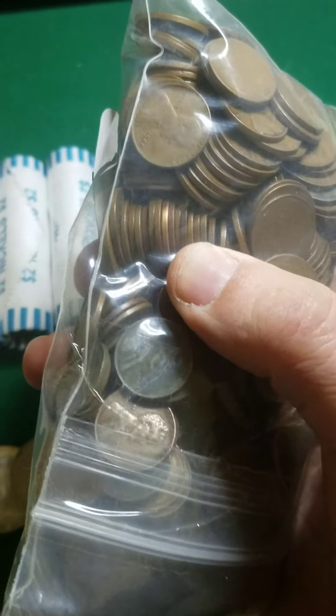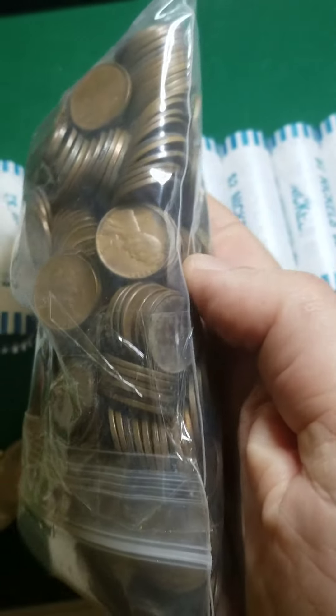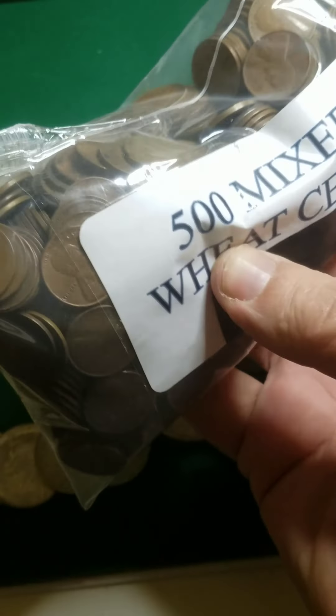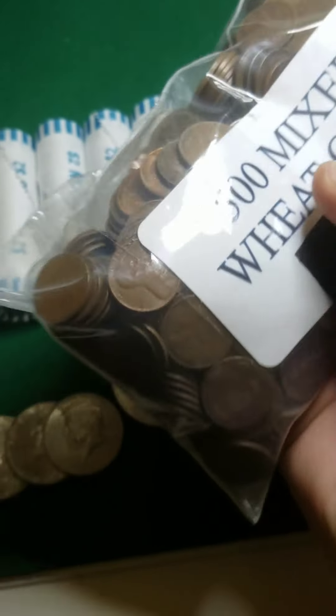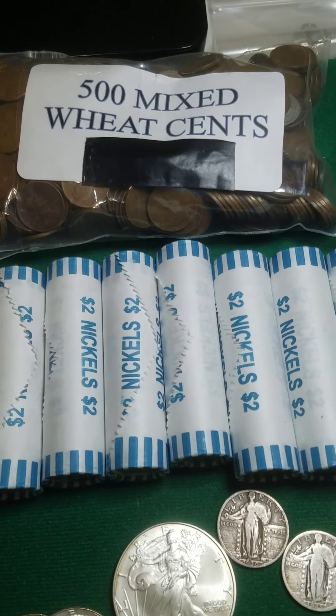I'm excited to see what else I can find in here. I can see there are some nice red ones. We'll see how they are — see if there are any key dates or not.